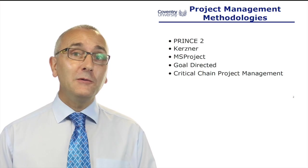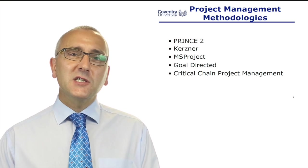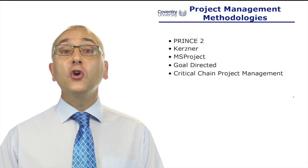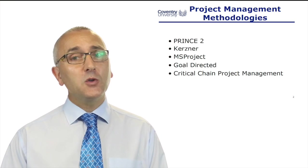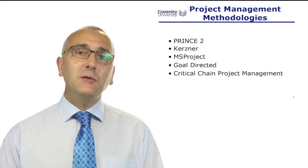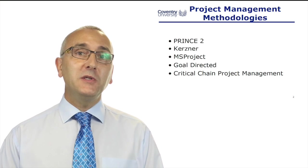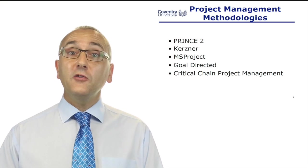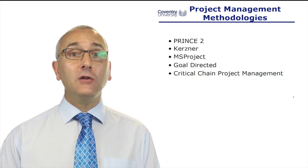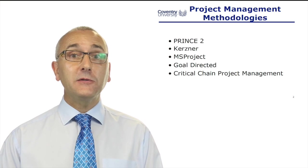Here's two for you to Google: goal-directed project management — just a subtly different way of looking at project management — or critical chain project management. We will have a lecture on critical chain project management, said to be the latest thing in project management techniques. Another one is agile project management, and we'll be comparing agile and critical chain project management in later lectures.